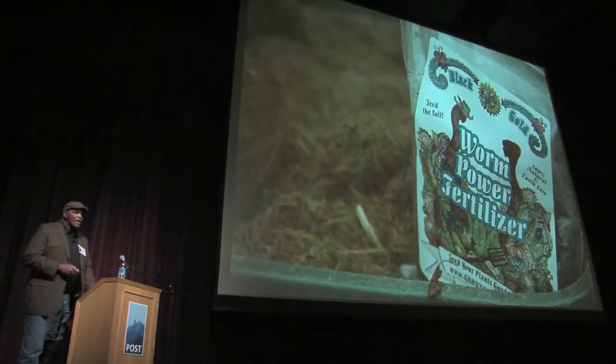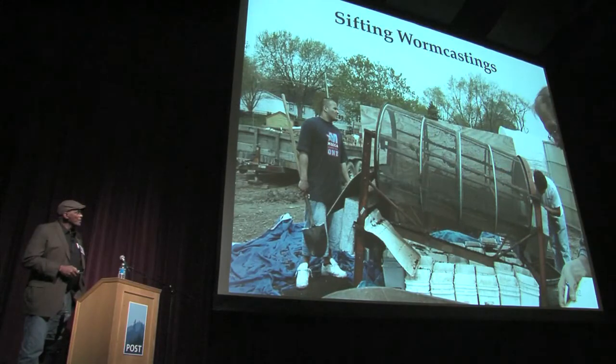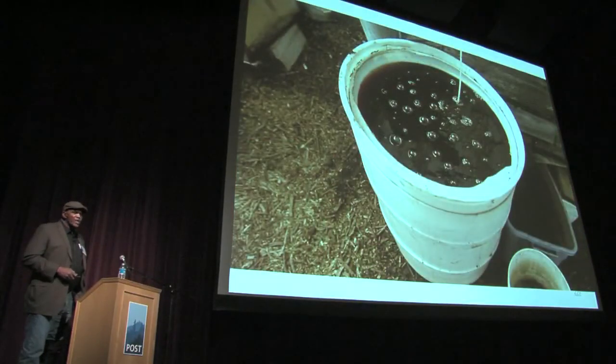We market those worm castings at $2 a pound wholesale to commercial growers and farmers, and $4 a pound retail. Eight months ago that was just carbon and nitrogen — now it's the highest quality organic fertilizer. We can also turn it into a compost tea that's more effective than chemical fertilizers.